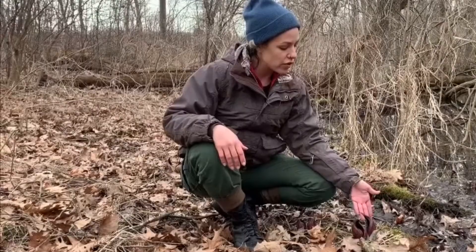Hello, I'm Kim Elsenbrook and I'm with the Land Conservancy of McHenry County. Today I'm going to introduce you to an Illinois native plant called skunk cabbage, scientifically known as Simplocarpus foetidus. This plant likes growing in wet areas like wetlands, wet woodlands, or near streams and rivers.